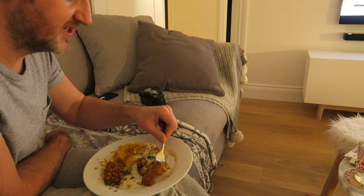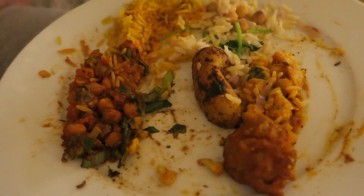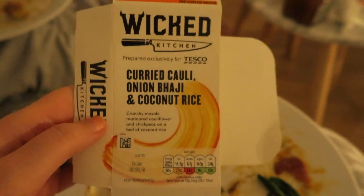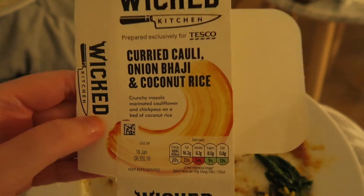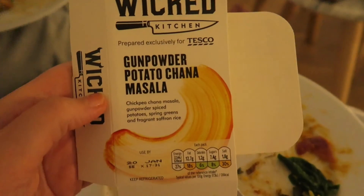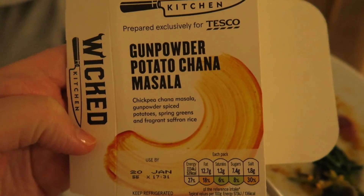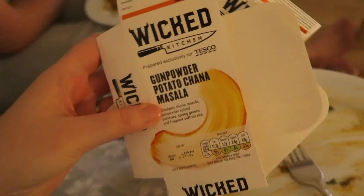They're so much better than I thought they were going to be. It tastes like if you were to get vegetable dishes from an Indian restaurant, but without all the fat and oil — they definitely taste like healthier versions, but still quite authentic. I'd say go for the curried cauliflower one if you prefer less spicy — it was more sweet than spicy. The gunpowder potato chana masala was also really nice but has a bit more of a kick to it. Both taste really authentic and healthy.